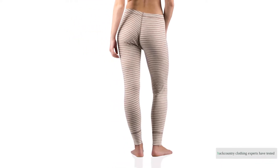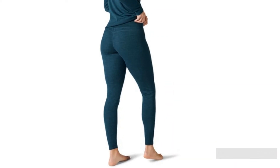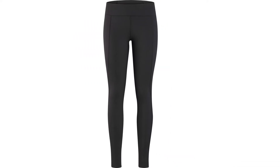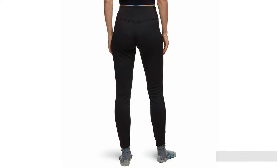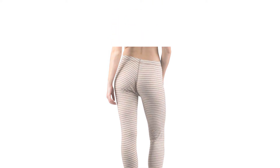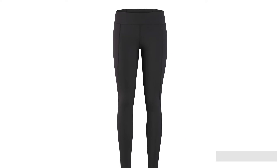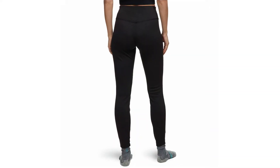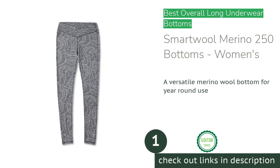Our backcountry clothing experts have tested 16-plus of the best long underwear for women over the last three years. This update features 10 of the market's most promising options. Each next-to-skin layer has seen bucket loads of sweaty missions, from backcountry splitboarding to ultra trail runs over snowy trails. We've tested across North America, visiting high mountain ranges from Alaska to Colorado throughout the seasons. After meticulously comparing each product, we provide honest recommendations to satiate your thirst for adventure.